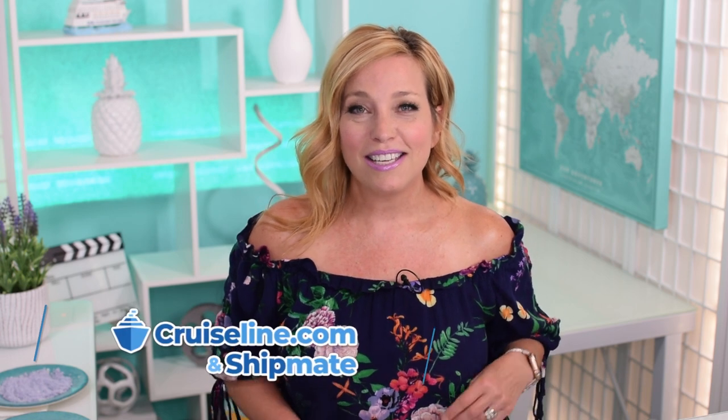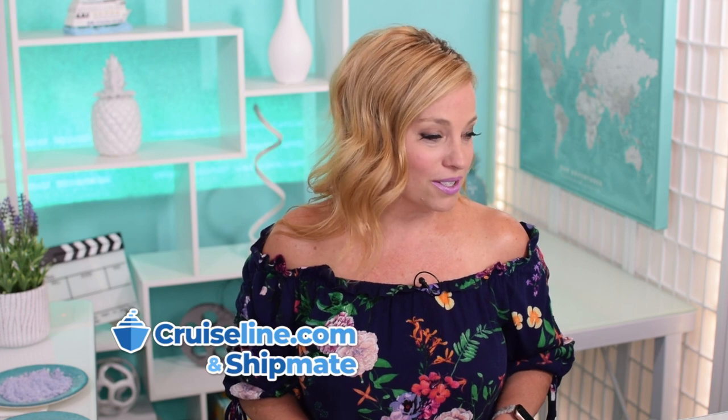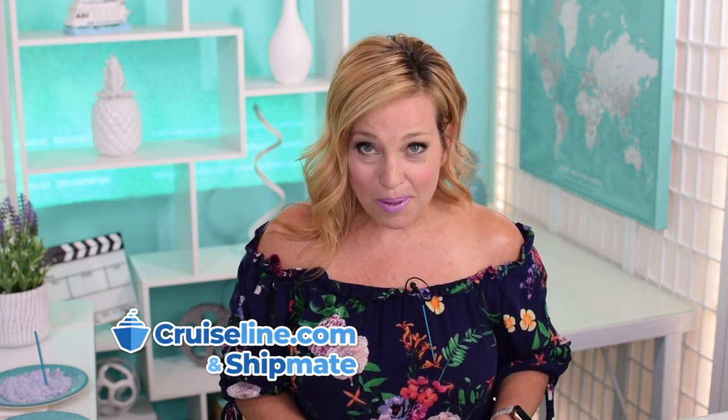Tonight's episode is brought to you by our friends at cruiseline.com, where you can find reviews, tips, and photos from real everyday cruisers. I also want to remind all of you that I'm over on the Shipmate app — find Cruise Tips TV, all one word, no spaces, no dashes. Add us as a friend, we'll accept your request and we can stay in touch that way.